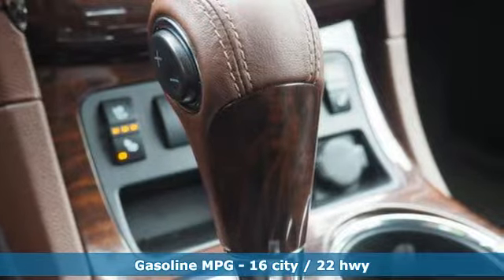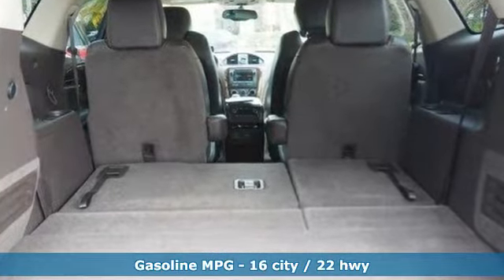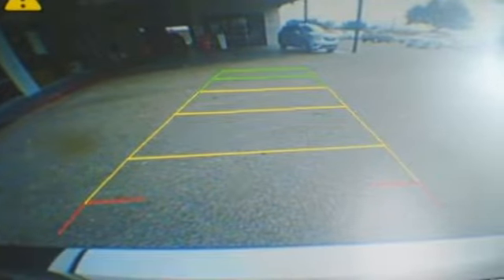V6 engine, front heated and ventilated leather bucket seats, streaming audio, auto dimming rear view mirror, dual zone climate control, remote engine start.